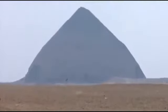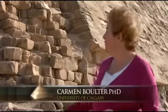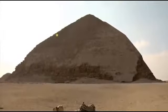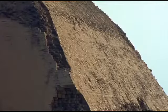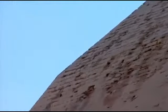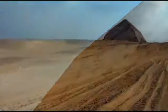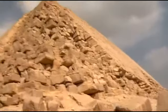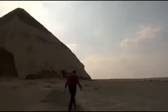Here we are on location at the Bent Pyramid. What you'll notice is that the construction has two angles. Traditional Egyptologists will tell you that the Egyptians were practicing building pyramids and started at one angle, then changed their minds partway through. This is the kind of thinking that paints the ancient Egyptians as infantile and misguided. But is there another way of looking at it? These constructions at Dashur are related to a king called Sneferu.